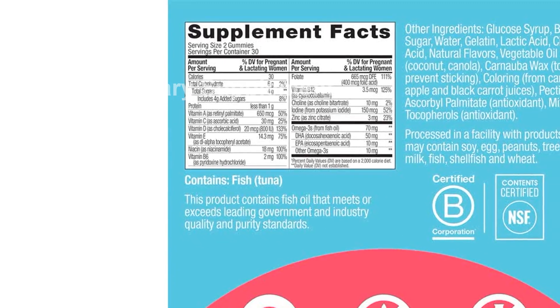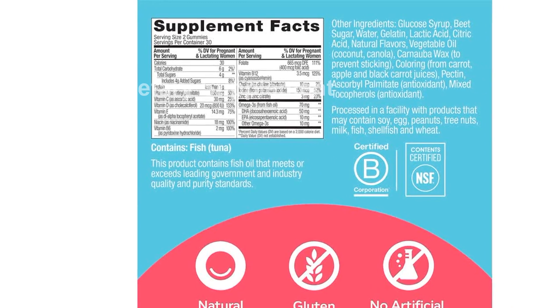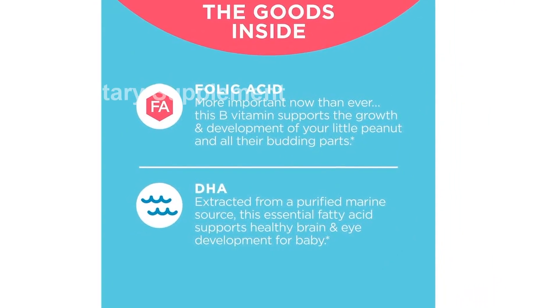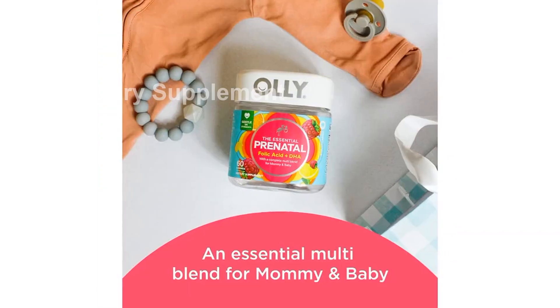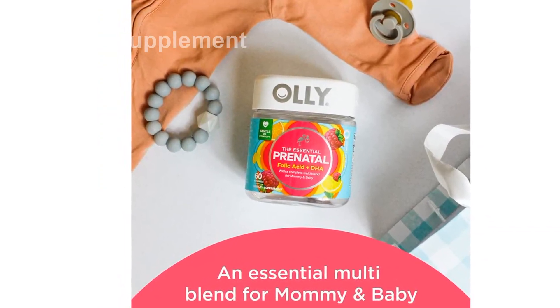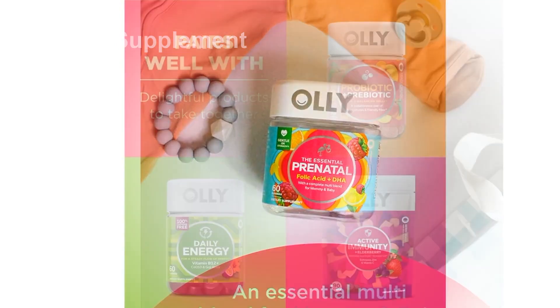Olly The Essential Prenatal Gummy Multivitamin, 30-day supply. Gummies featuring sweet folic acid, vitamin D, omega-3 DHA — a chewable supplement in white citrus flavor, 60 count, pack of one.